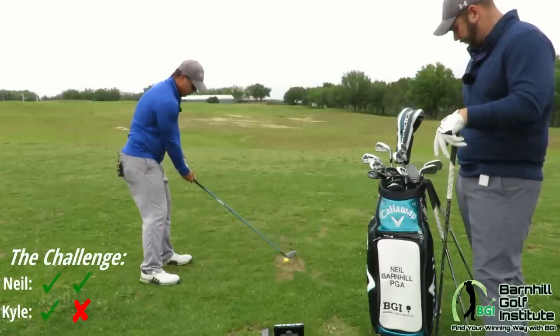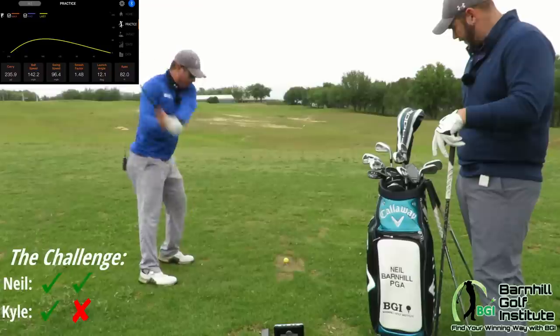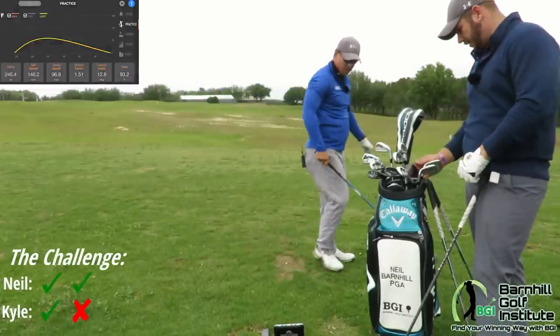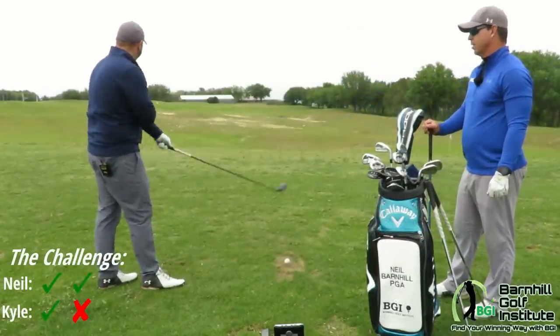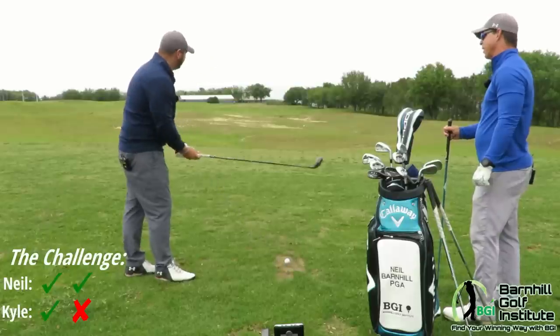I'm going to do the same thing — 246. That was really well struck. 245. Nice strike. Now it's my time — I need to be within 10 yards here. You hit that three-wood really well. That's one of your better clubs in your bag.